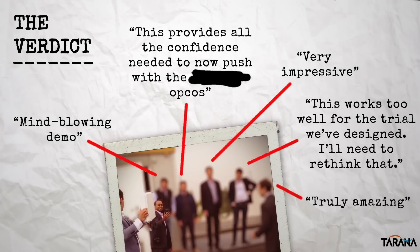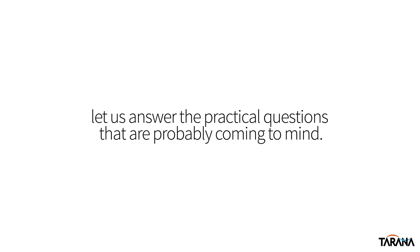While we're certainly proud of the unprecedented NLOS performance we've been able to achieve in the field, it's even more satisfying to see our customers and partners — who've been frustrated by challenges with NLOS wireless — get excited about the technology and express their confidence that it can help them address their network challenges. Now that you've seen, and we hope at least begun to believe, we'd like to answer some of the common questions that we've heard at this stage in the conversation.